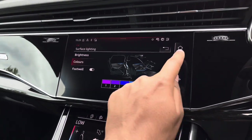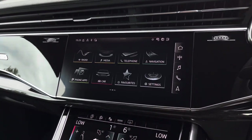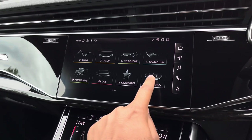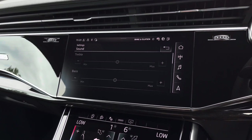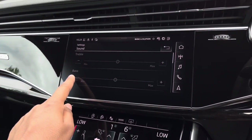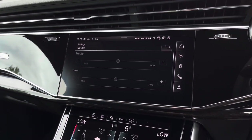As mentioned earlier, there's also the optional Bang & Olufsen sound system for the front and rear, which can be tailored to your liking. Going into settings and sound, you can amend various settings such as the treble and bass, so you can hear your media in full clarity.